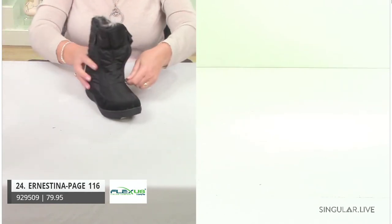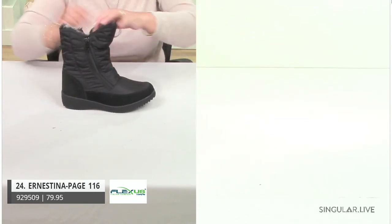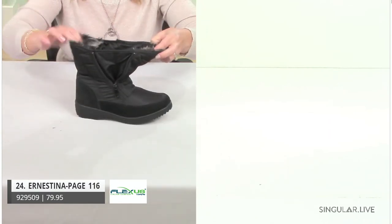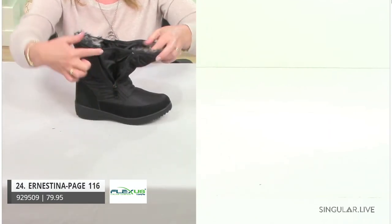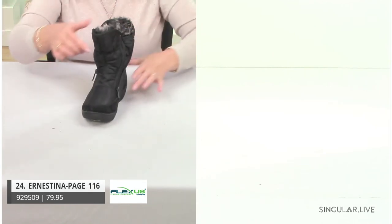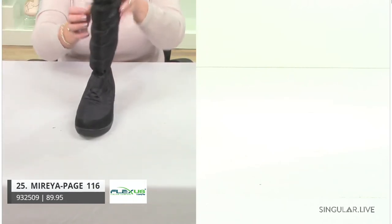Ernestina — best seller. You're going to hear me say that a lot with these winter boots. She's a double zip, and check out that really great deep gusset — big enough so you can get in without worry. That's style Ernestina.